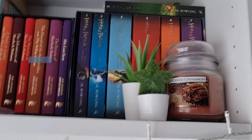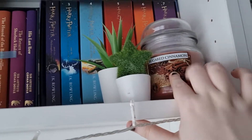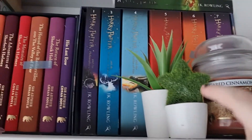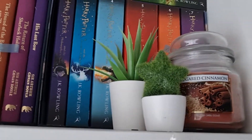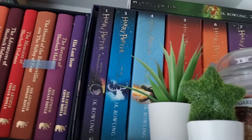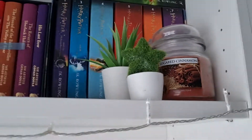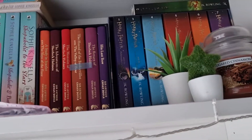I also have the Sherlock Holmes series and Harry Potter series up here, plus some decorations: a candle in sugared cinnamon, great for fall, and two fake plants because I'm very good at killing plants. One plant I got from Pound Stretch, which is a UK thing, and then this one I got from IKEA. Anything I can link I'll link down below.